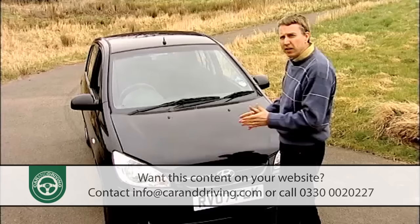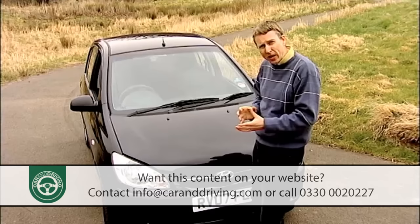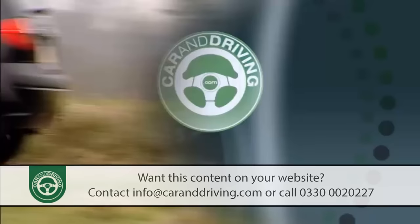With the facelifted car, the 1.3-litre petrol engine was replaced by a newer 1.4-litre engine with 96bhp, while the 1.1-litre range starter got a few tweaks to improve economy and emissions. The three-cylinder diesel was replaced by a couple of diesel engines developing either 87 or 109bhp, and both are capable of returning about 60 miles to the gallon.